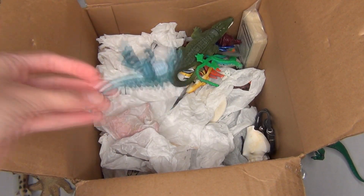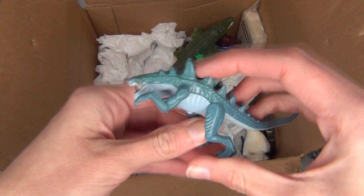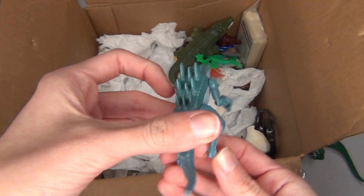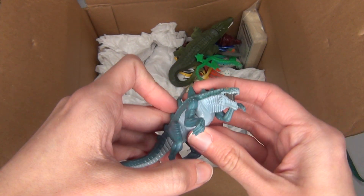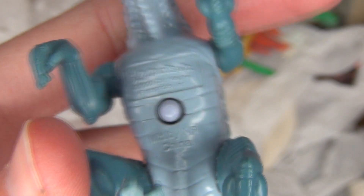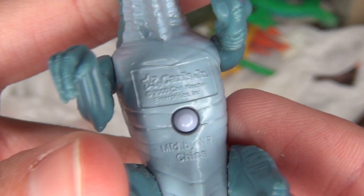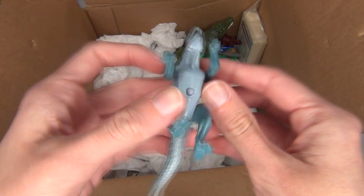Next up in here it looks like we have a little Godzilla from the — is it 1999? 2000? Whatever year that Godzilla movie came out, which I actually really love that movie even though I know it's not liked by many people. It looks like it's from Carl's Jr., from 2000. He's cute — looks like he's supposed to light up, but his battery has been long dead.